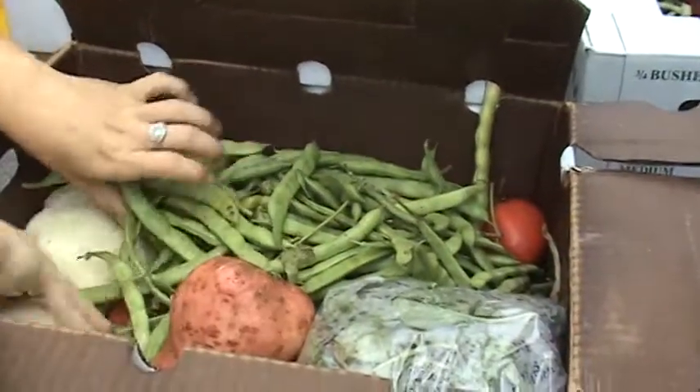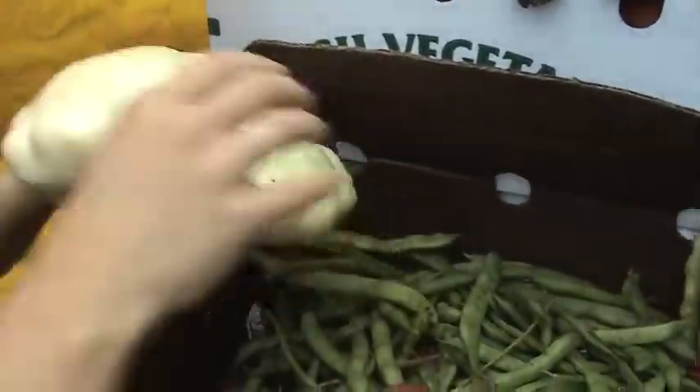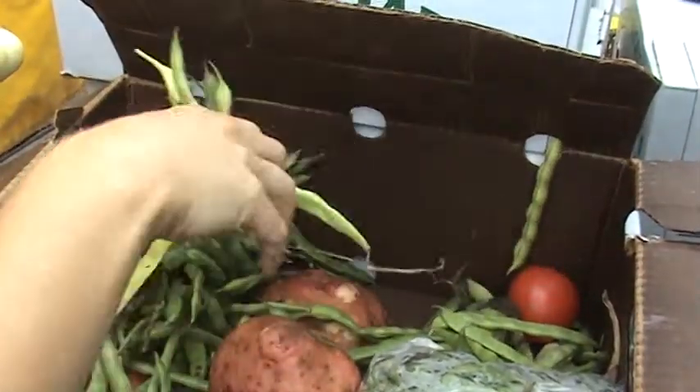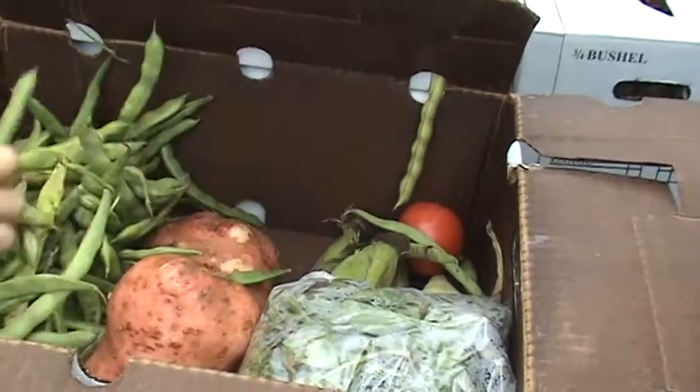And we've got patty pan squash. These are called Peter Pan. And we've got half runner beans. Do those have strings in them? They do. These are like a pole bean, so they need to be stringed before you eat them.